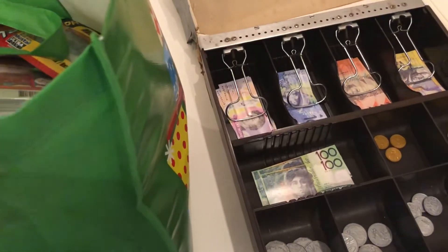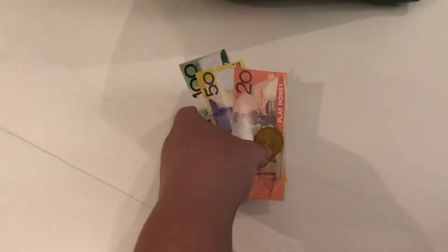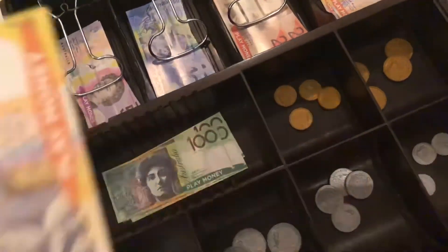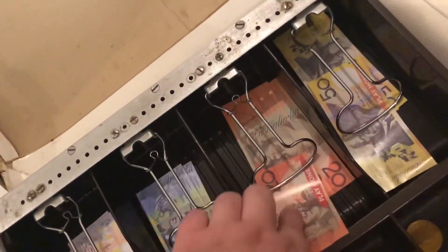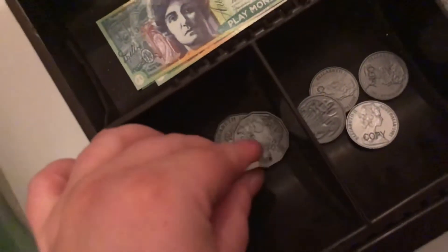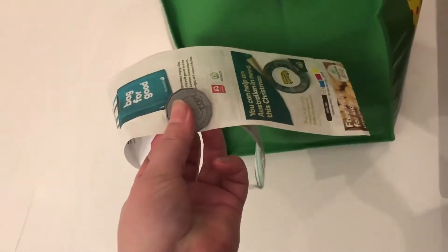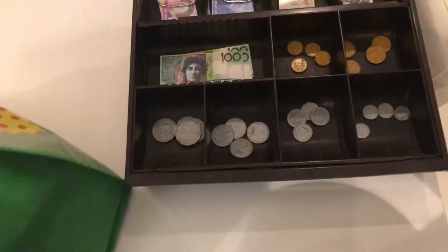So your total is $172.50. Here you go. Here's your receipt and $0.50 change. Thank you so much for that. Have a nice day!